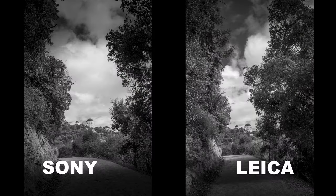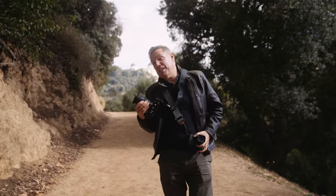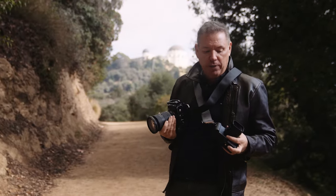I believe the Leica is always sharper because it's a fixed lens, and this one is a zoom — a 24-70 2.8 G-Master II. It's supposed to be like the best zoom lens ever.